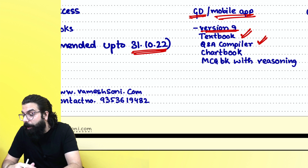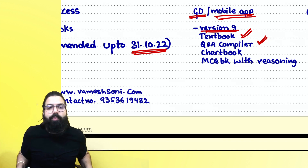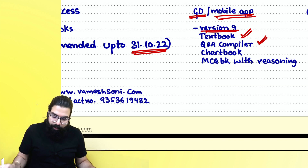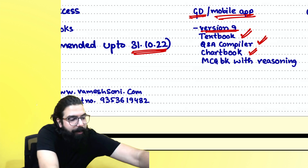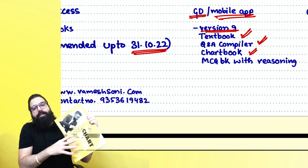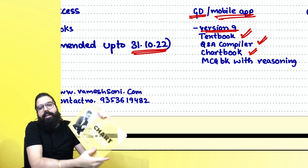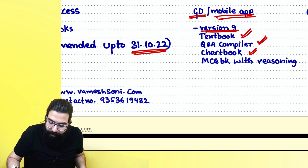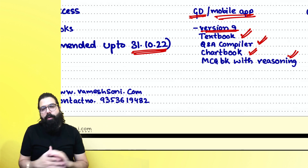In GST we have approximately 650 questions, and in Customs and FTP we have 300 questions. You will also get the chart book — Version 9 — and I'll also provide an MCQ book with reasoning. All four books will be provided.